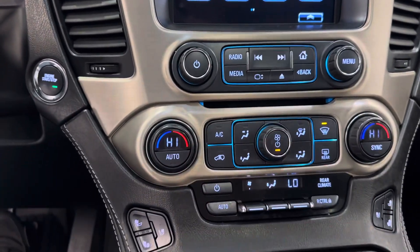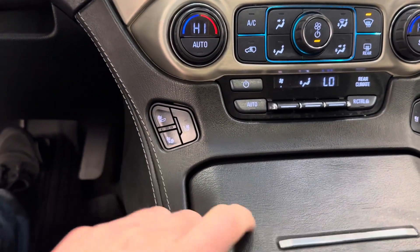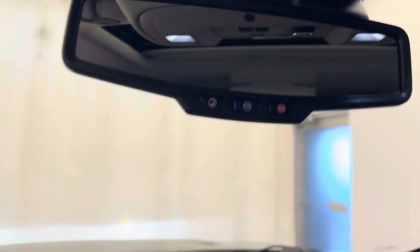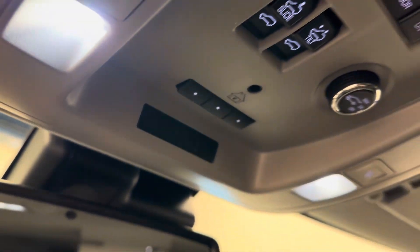Got dual zone climate control, heated and vented front seats. We've got rear climate control up front too. Vehicle comes with OnStar and programmable garage door openers.